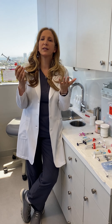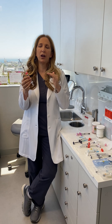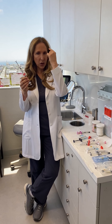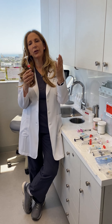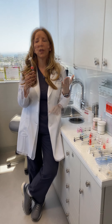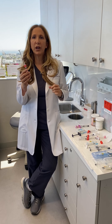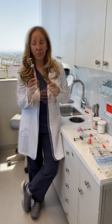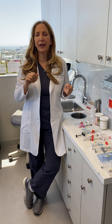Bellatero isn't a new filler, but it's still one of my favorites. I like it because it is awesome at filling in fine lines and cracks — little lines across the upper face. I tend to use it less around the mouth. On the upper face, Bellatero is one of the best additions to mild neuromodulators such as Botox and Dysport. If you don't want to look frozen, a little Bellatero along with a little neuromodulator really wipes out the lines while still allowing you to express.